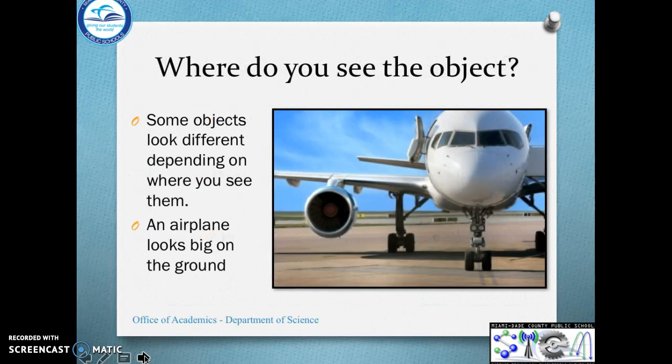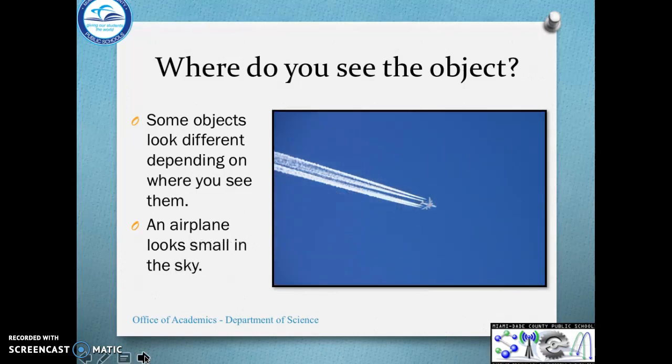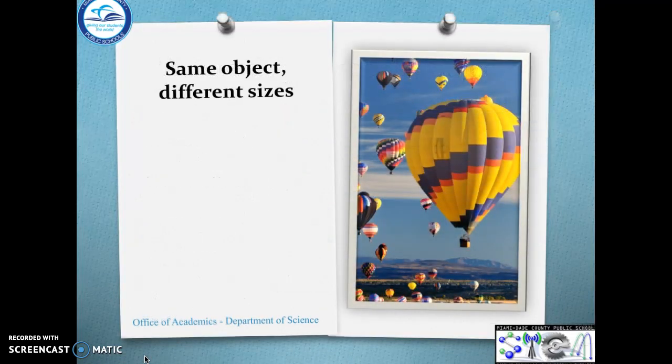Let's challenge our brains a little bit. Some objects look different depending on where you see them. See this airplane? It looks big right now because it's on the ground and it's near you. But look, now it looks small. The airplane now looks small in the sky because it's far away.